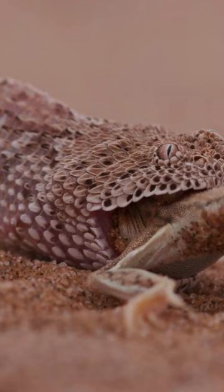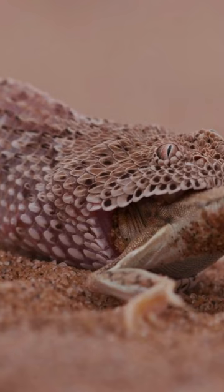And here's a cool fact: it has heat-sensing pits near its eyes, acting like thermal imaging cameras to detect prey in the dark.